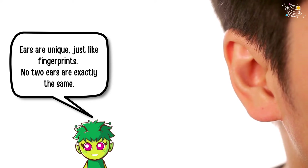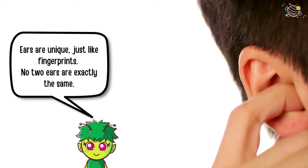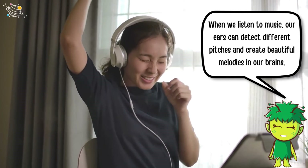Ears are unique, just like fingerprints — no two ears are exactly the same. When we listen to music, our ears can detect different pitches and create beautiful melodies in our brains.